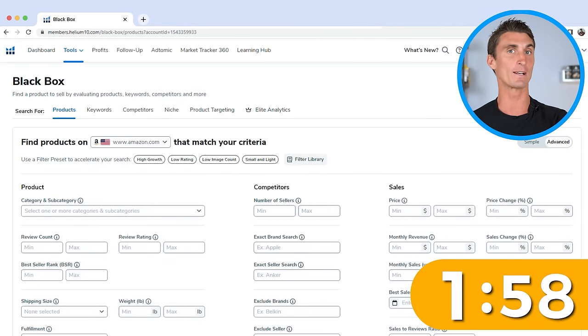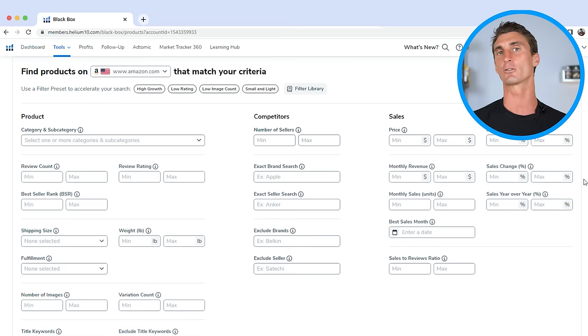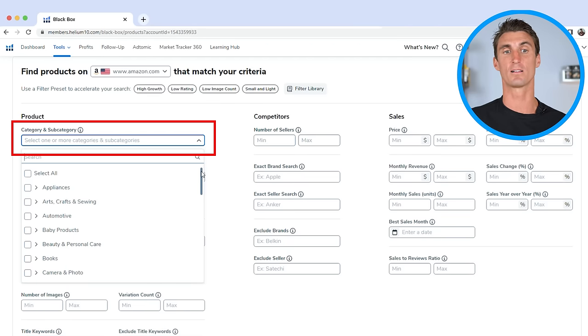Now let me show you how I found this $70,000 per month Amazon FBA product using the Black Box tool by Helium 10 — and best of all, it only took two minutes. This is the product research tool that Helium 10 has — it spits out tons of product ideas for you. All you have to do is type in the criteria you're looking for. One of the first things you want to think about is what category you want to sell in.